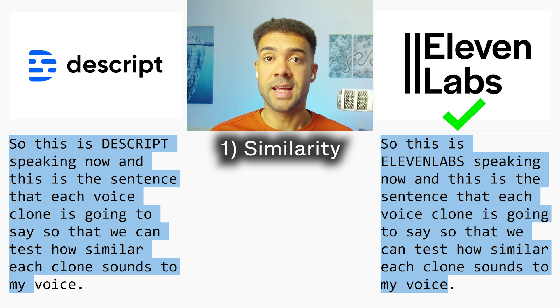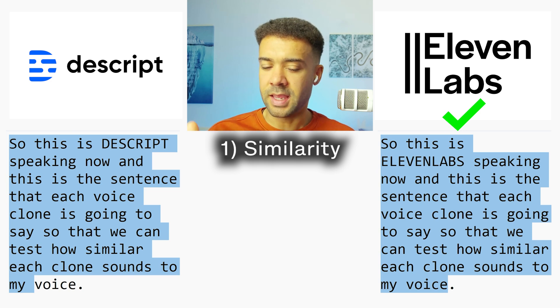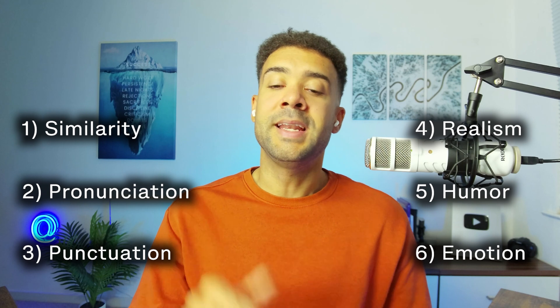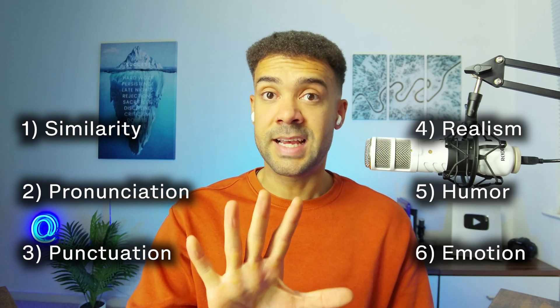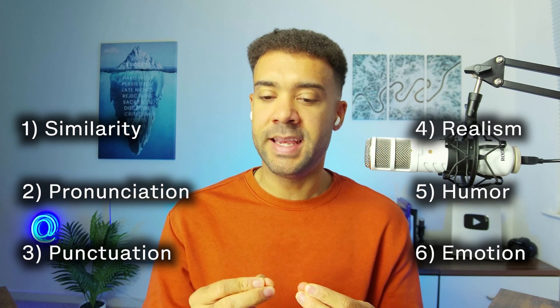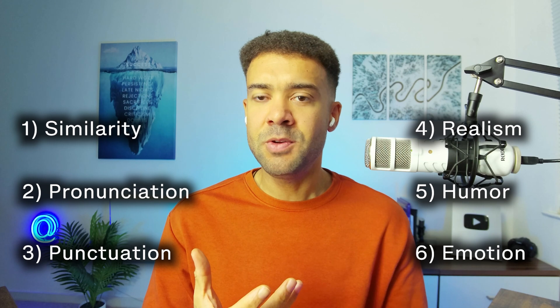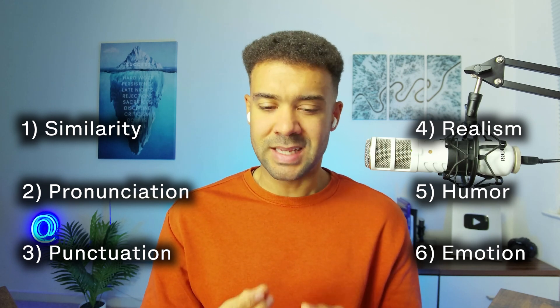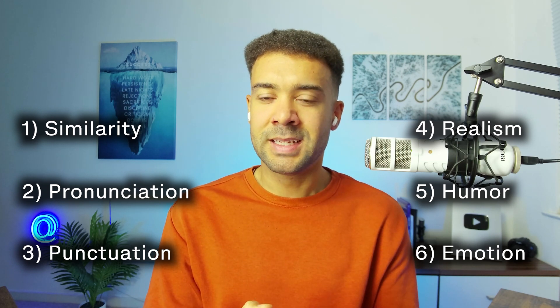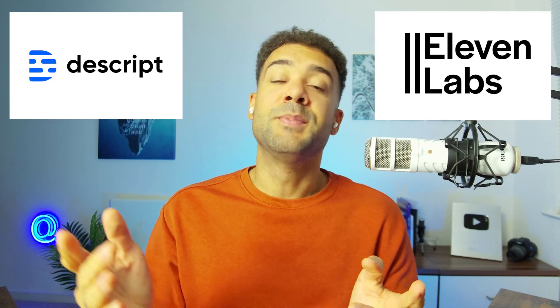To me there was a night and day difference there. I felt that Eleven Labs sounded so much more similar to what my voice sounds like than Descript did. Let me know what you think in the comments below. But now we'll do the five other voice challenge tests to see if the voice clones actually say what we need without making mistakes, because a voice clone might sound similar to you but if it makes mistakes every time you give it a script to read, there's no point in using it.